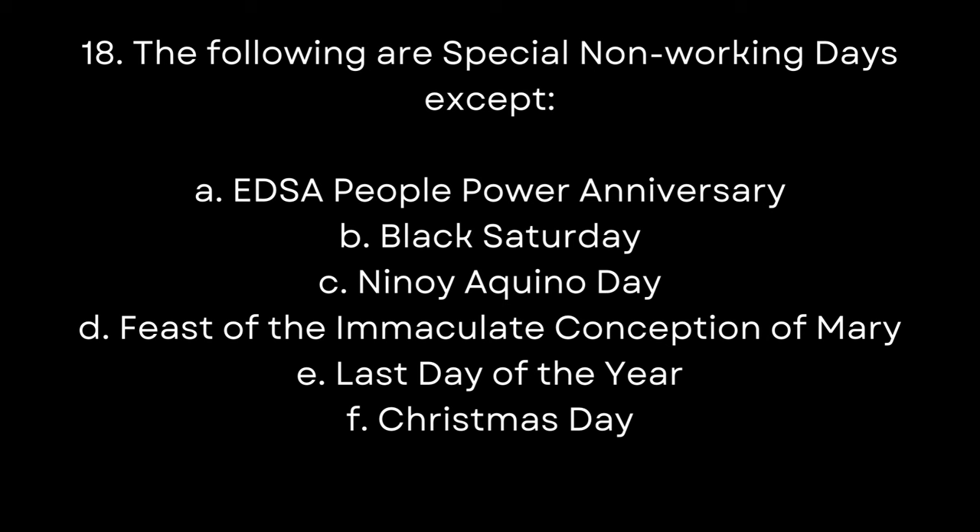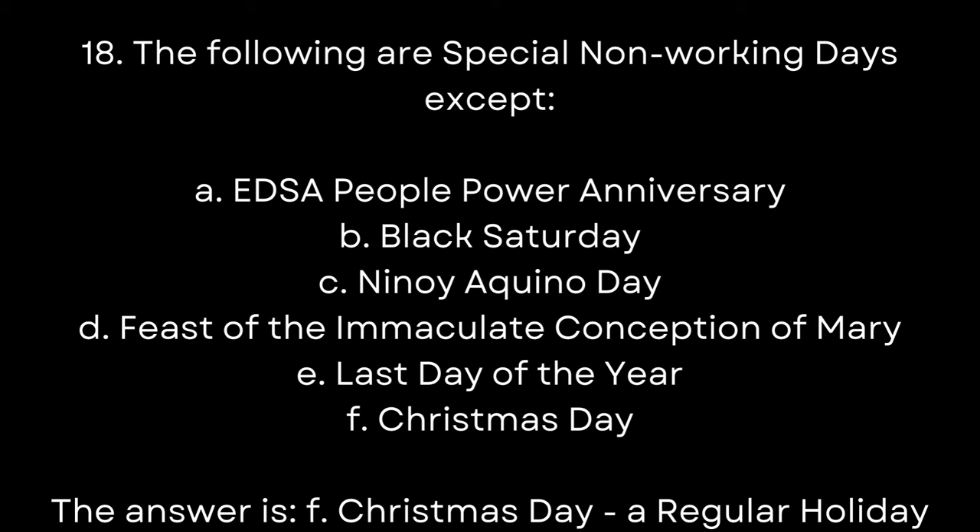18. The following are special non-working days, EXCEPT: A. EDSA People Power Anniversary. B. Black Saturday. C. Ninoy Aquino Day. D. Feast of the Immaculate Conception of Mary. E. Last Day of the Year. F. Christmas Day. The answer is F. Christmas Day — a regular holiday.